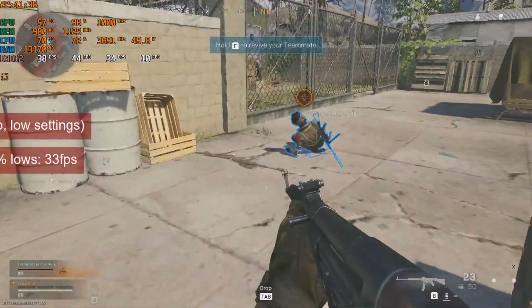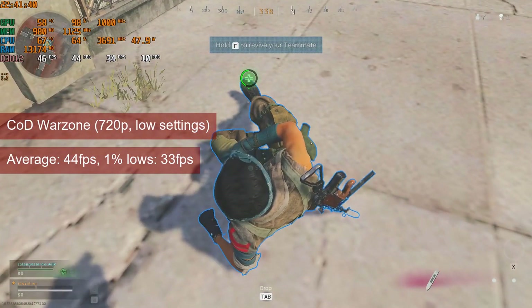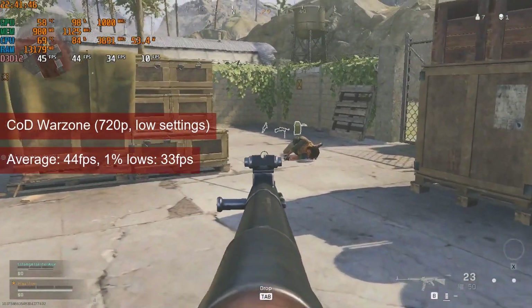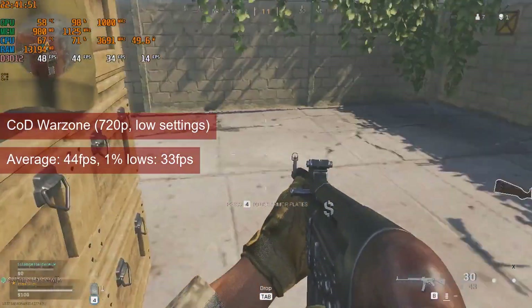Warzone should be played at 720p low settings. The averages reached 44fps in the training, with 1% lows at 33fps. Good enough to get a taste of the game, but unfortunately more is needed in the actual game.